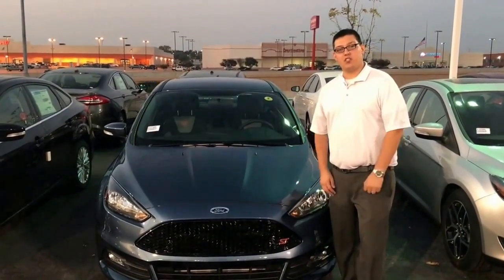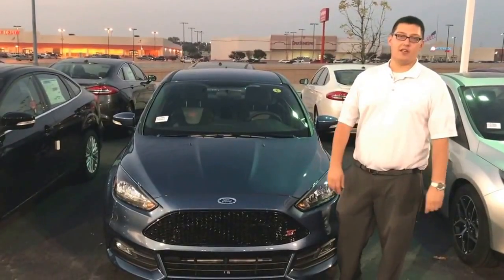In conclusion, if you're looking for a fun sports car and need to carry a few people, I'd highly recommend the Focus ST.